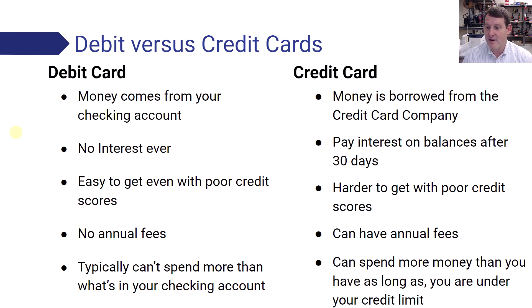With a credit card, you can spend more money than you have as long as you're under your credit limit. So when you get a credit card, they'll say your spending limit is like $1,000 or $500. As long as you haven't used up all that credit limit, you can buy things that you don't have money for — which can be a good thing and a bad thing. More on that with credit cards.